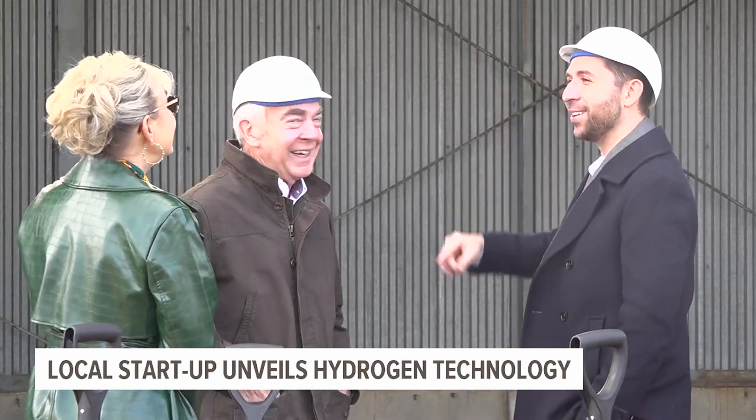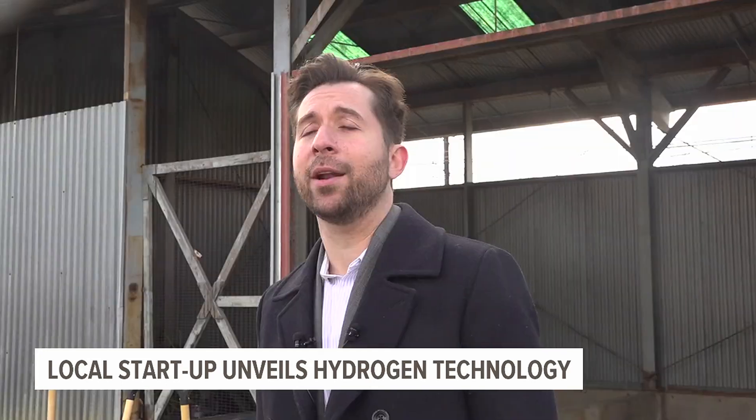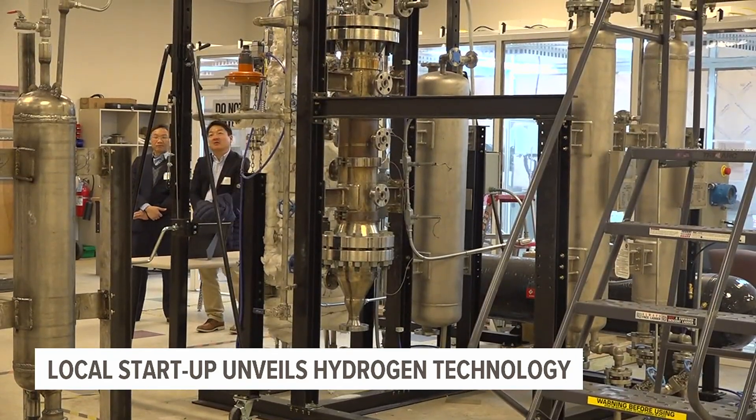Shrout says the hydrogen generator is an important step to help lead the world towards a greener future. He says he doesn't think they'll solve the whole world's problems as far as green energy or hydrogen goes, but he does think they can kickstart it. Gen Hydro is expecting to have its generator up and running by early next year. Matt Kleines, Fox 43 News.